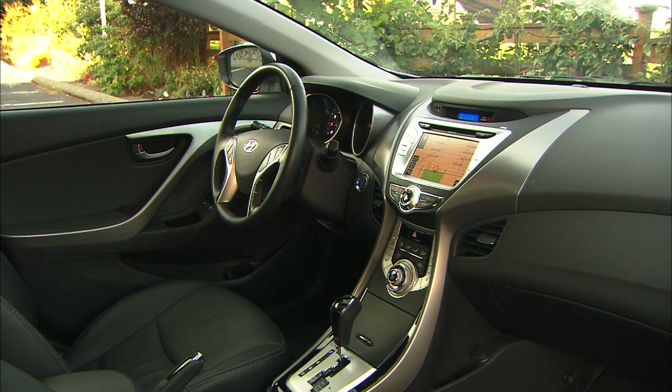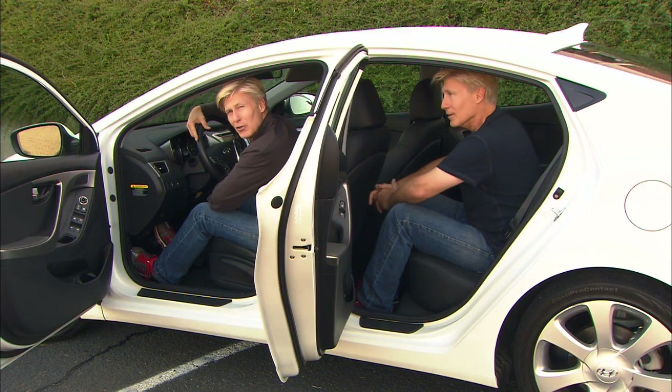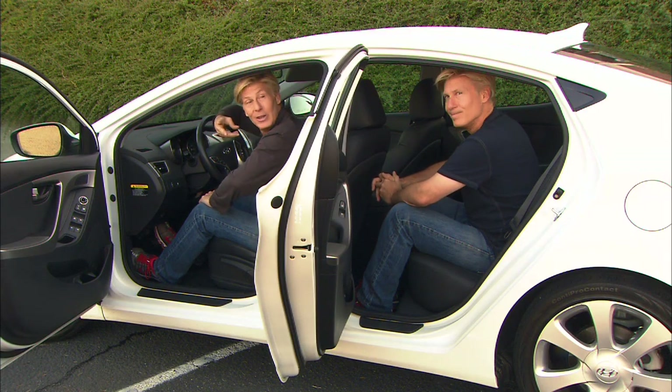A quick tap gives three blinks, encouraging lazy people to signal. Attention, drivers who sit close to the wheel: check this on your test drive — it may block your left-side visibility. As for the back seat — hello, howdy, my esteemed colleague, evil twin.